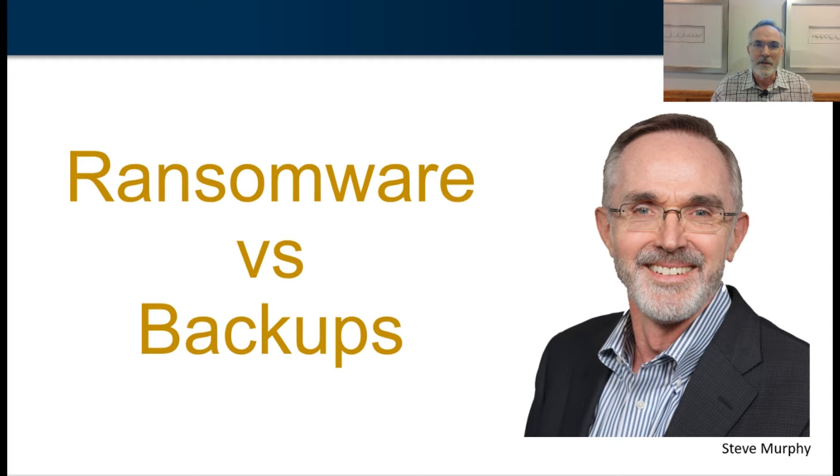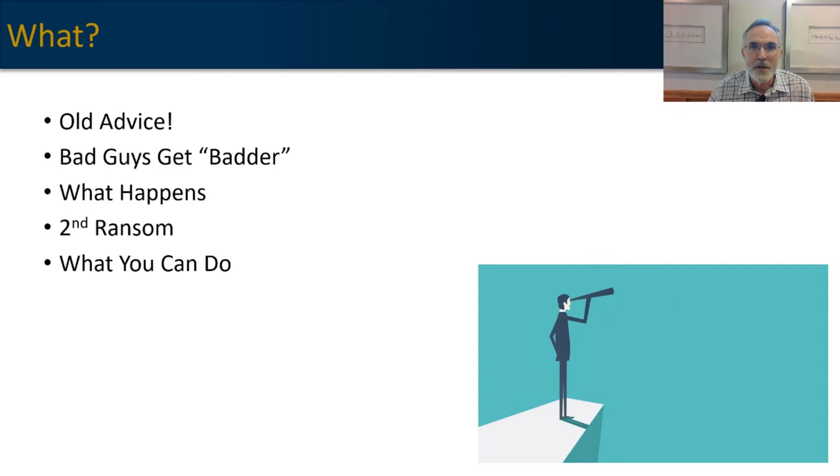Let's go ahead and talk about how ransomware today is targeting backups. As a quick overview, we're going to talk about the old advice that we used to give to clients about how to leverage their backups and defending themselves against ransomware. Then we'll talk about how the bad guys have gotten even more destructive, the ins and outs of how ransomware works today, the development of a second ransom attempt, and lastly what you can do to protect you and your organization.